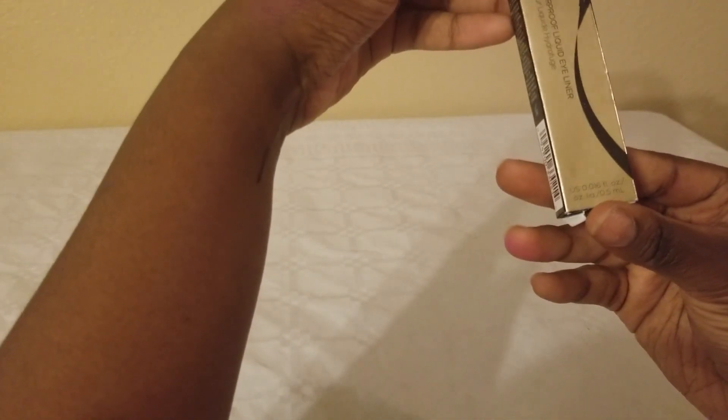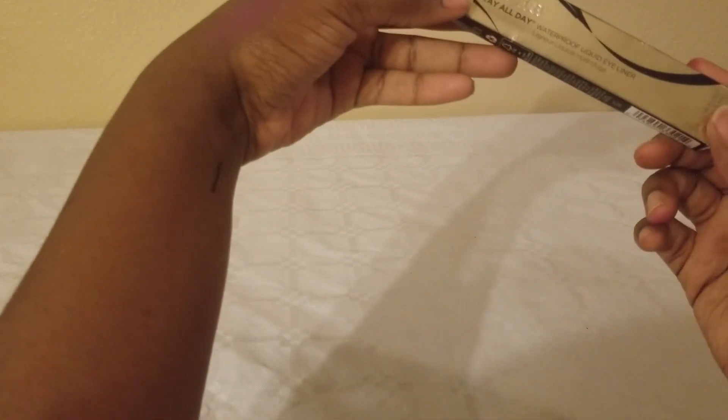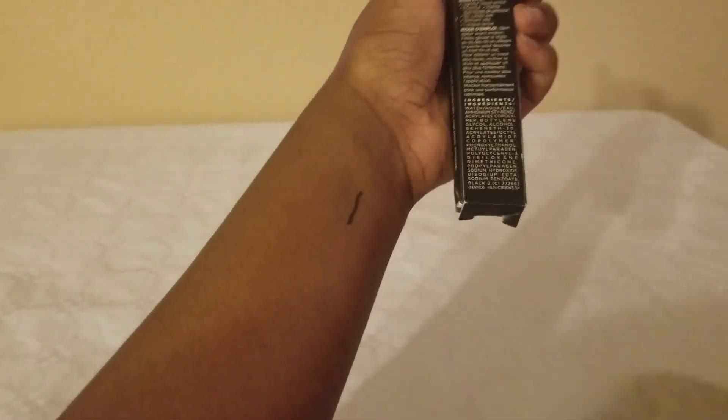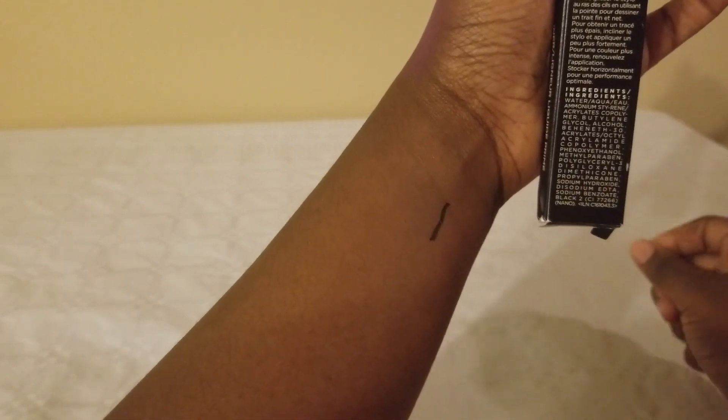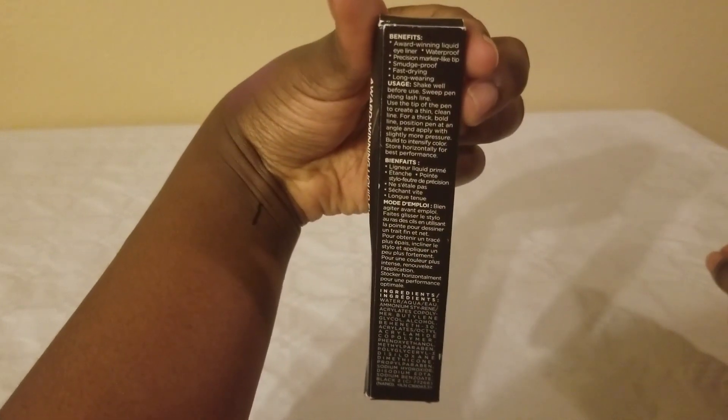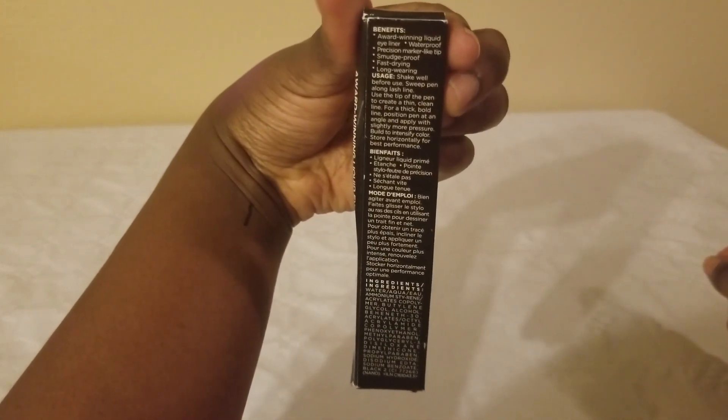This is 0.5 milliliters and it says it stays all day — I'll be the judge of that. I'm going to leave that there and see how long it lasts. It says it is smudge proof, fast drying, and long wearing — those are the benefits listed at the top.